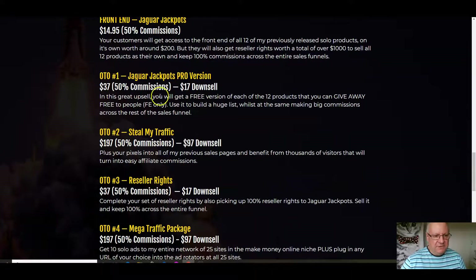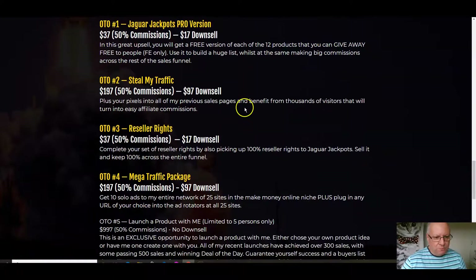The front end is $14.95. The pro version is $37 — I strongly recommend you get this to have a free version of the product so you can give it away and still make 100% commissions across the rest of the funnel. Steal My Traffic is $197 — for the first time I'm offering this: you can put your pixels onto all of my previous 13 sales pages, including this one, and benefit from thousands of visitors that you can use to turn into easy commissions with retargeting. It's very easy to set up — I include a video showing you how to get your pixel, it'll take you two minutes, then just send it to me and I'll install it straight away.